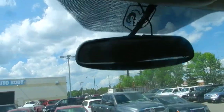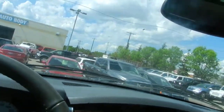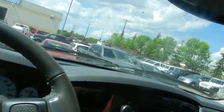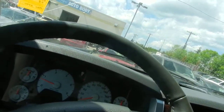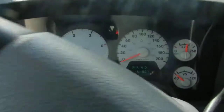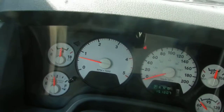It's got a remote starter that someone has added. It has just come in and it is a nice clean truck. There are also audio controls on the back of the steering wheel, plus tilt and cruise.